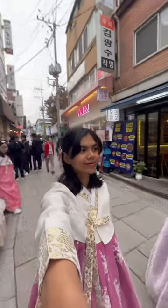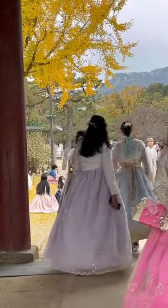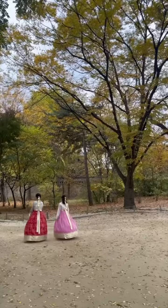This is our final look, all done! As for my mom, she decided to go for a purple one. After that we headed inside the palace. One fun fact: if you are wearing a hanbok, entry to the palace is free — otherwise you have to pay an entry fee.